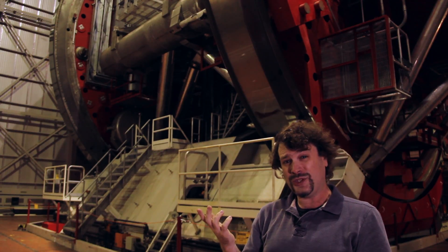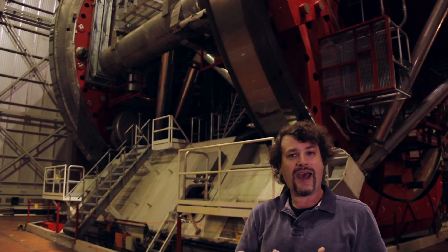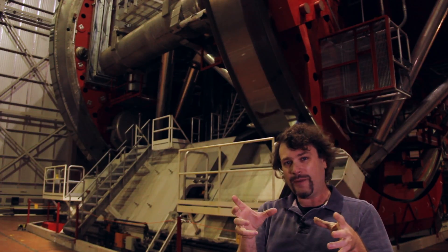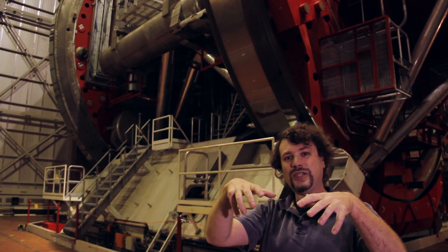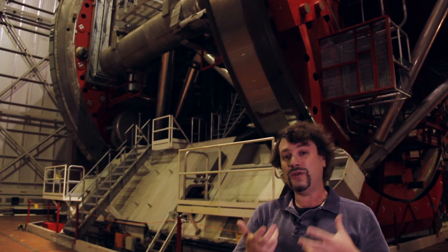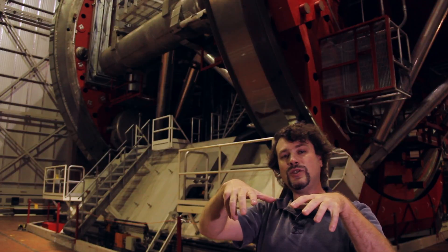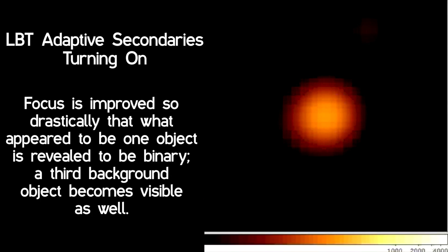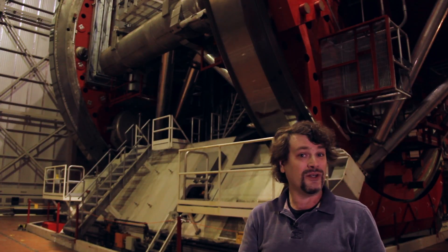The two secondary mirrors currently in use are what we call adaptive optics secondaries. They're about one meter in diameter and have controls that very rapidly change their configuration. When we're in adaptive optics mode — used with Lucifer — this quick motion of the mirrors compensates for the turbulence in the atmosphere. If you've ever looked at a night sky and seen the stars dancing, that is atmospheric turbulence, and the less the stars dance, the better it is for astronomical observations.